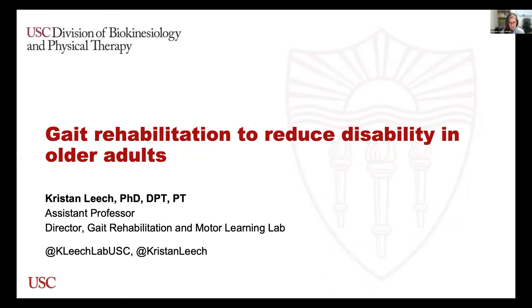Thank you, Lori. Thank you for letting me speak today. As Lori mentioned, I am an assistant professor in the division and I've been here for about two and a half years. And if you're paying close attention to that timeline, that means I started about nine months before the world shut down.